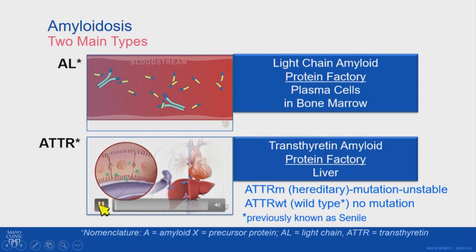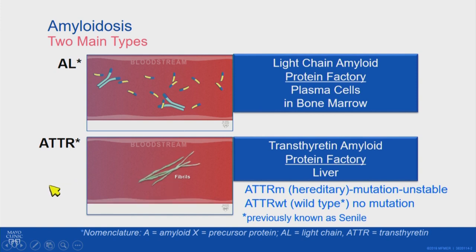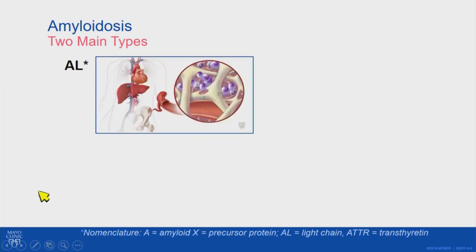Here is the liver producing normal transthyretin. The liver cell produces TTR, which should circulate intact throughout the bloodstream. But in amyloid patients, it's breaking apart. These smaller subunits then clump together and form this long, stringy gunk that can get into the organs and tissues of the body — particularly the heart or the nerves. That's the amyloid that a pathologist will see if we do a biopsy.